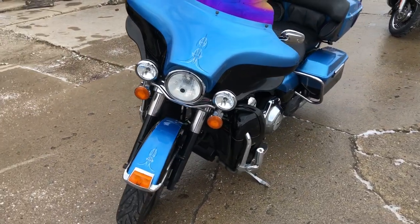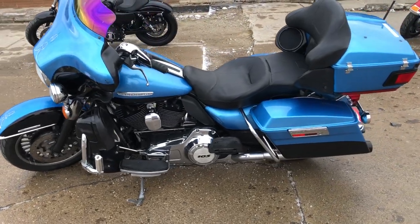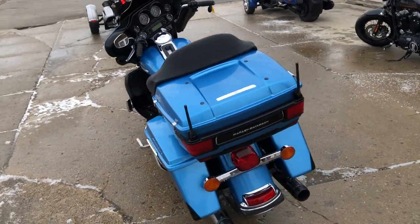It's got that 103 motor, dual ride hard exhaust. This Harley looks sharp, runs strong, just serviced here at the dealership. Inspected, all the fluid changes, things tuned up, ready to go. Hit the button and go, crank up the tunes.